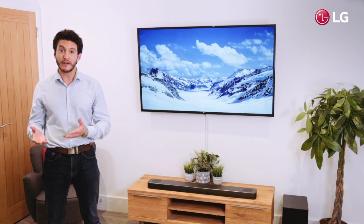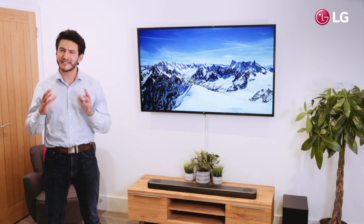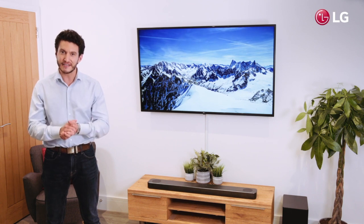So if you're considering upgrading your in-home audio, the LG Soundbar SL8YG is a fantastic choice and guaranteed to deliver the true Hollywood experience.